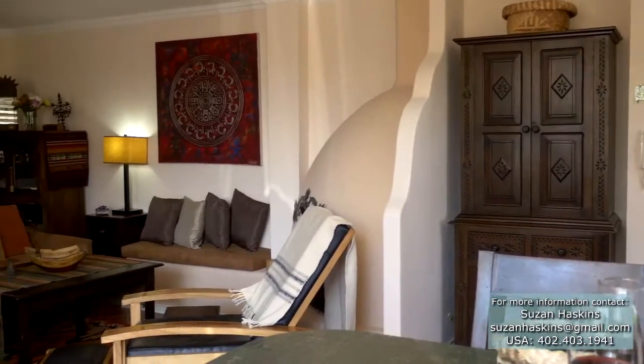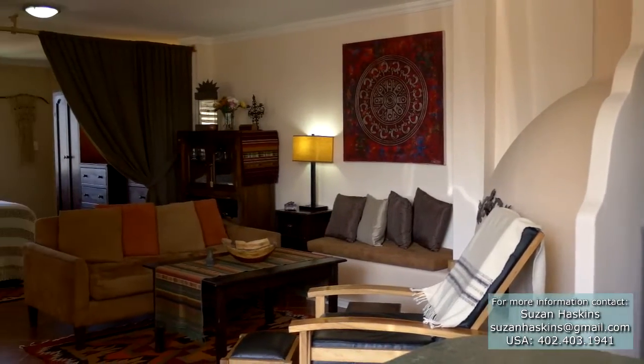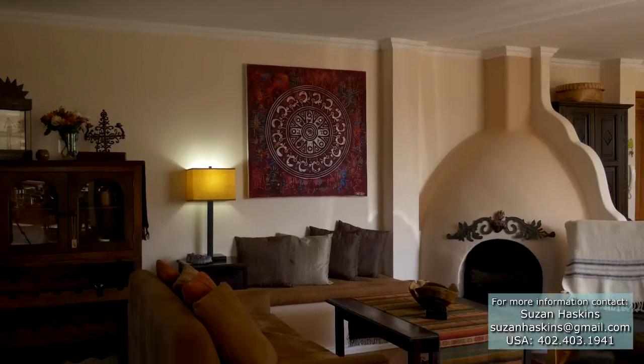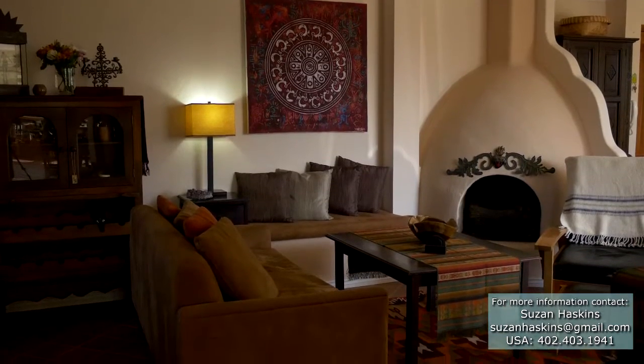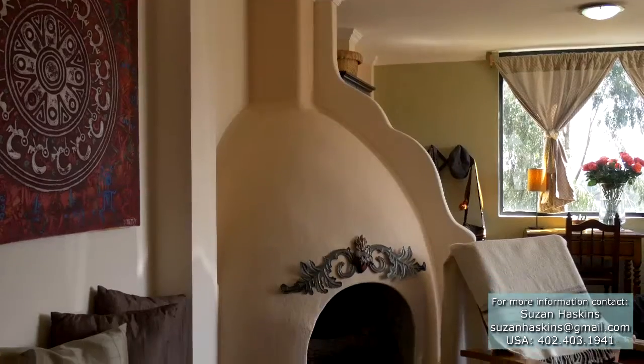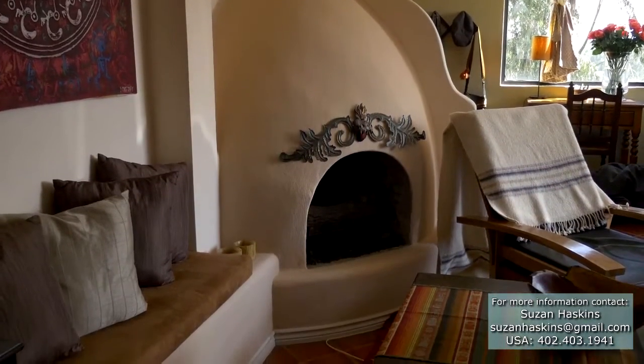A breakfast bar's center island provides plenty of space for meal preparation and a comfortable spot to enjoy your meals. As with most of the home's furniture, the living room is appointed with custom-designed, custom-made furniture and is the perfect place to sit and relax next to the Kiva-style fireplace or just watch a show on the included 32-inch flat-screen TV and DVD player with 60 included movies.